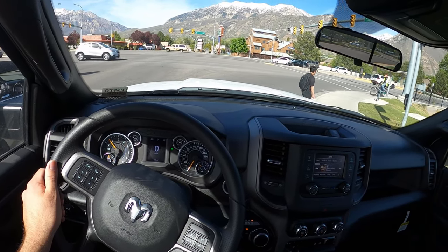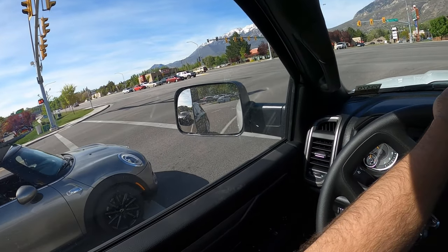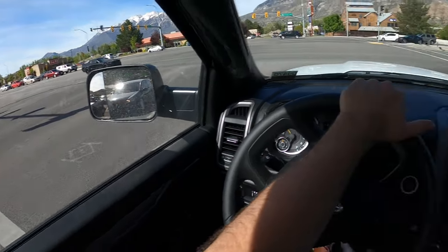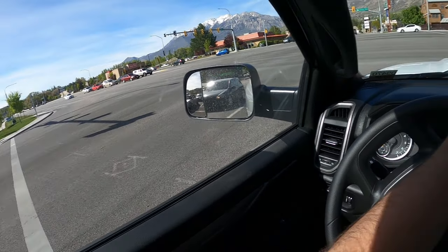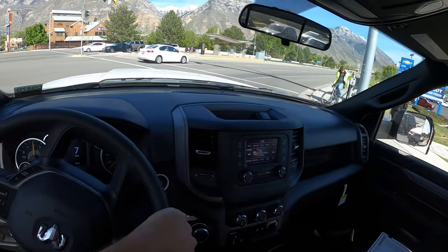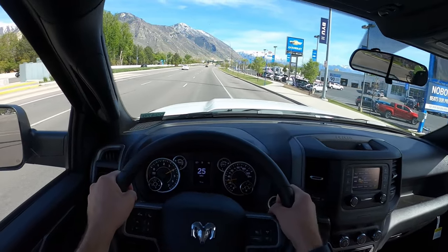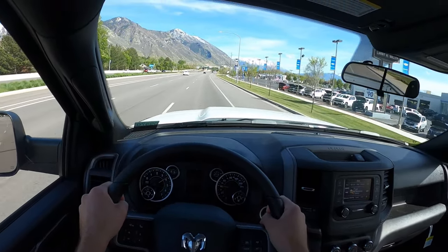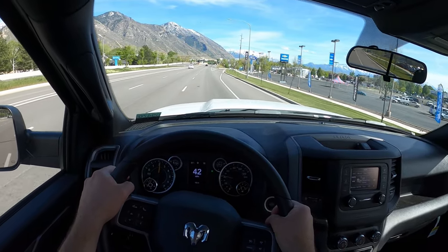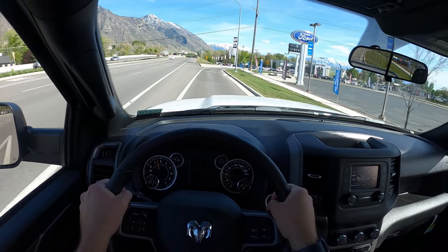And the payload's solid too — almost 4,000 pounds of payload capacity. So it's not like you're giving up too much by going with the single-cab route. Since this is a single cab, we've got to see if it's fast, right? Got to see if this 6.4 Hemi punches. Ooh! Yes, it does. Yes, it does. Wow. That's peppy, that is for sure.